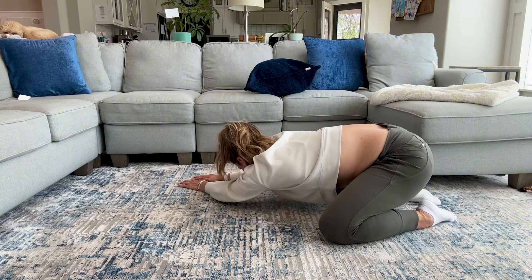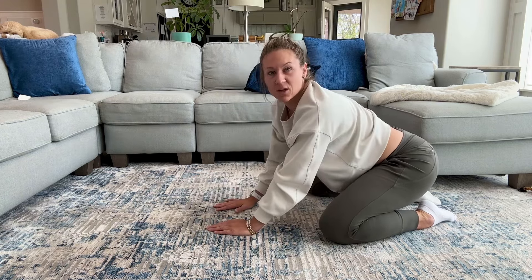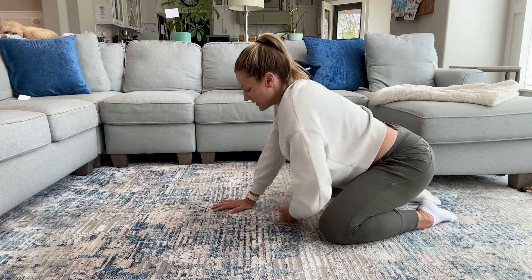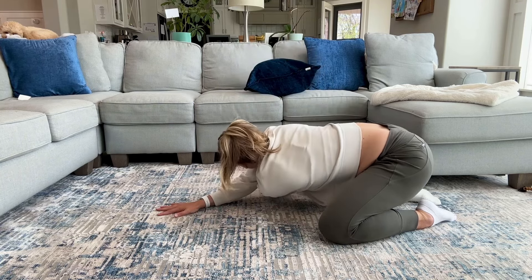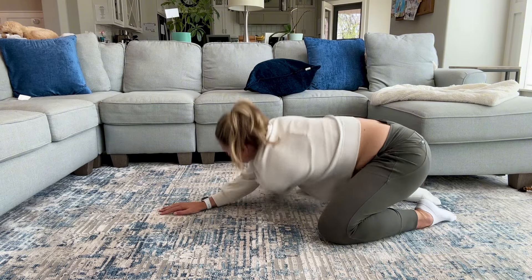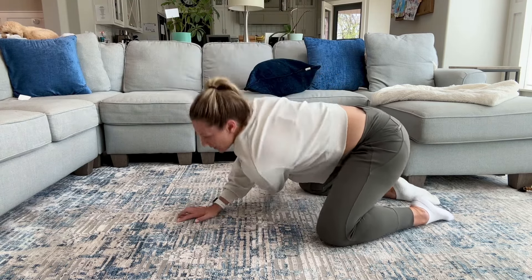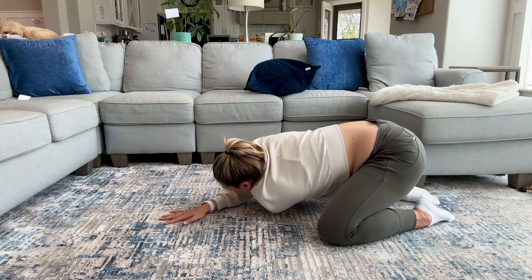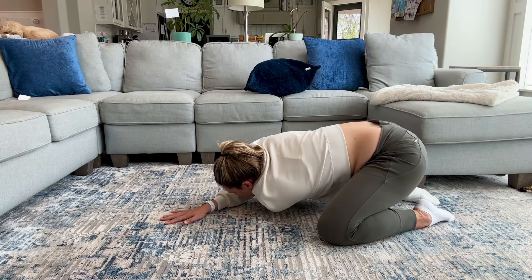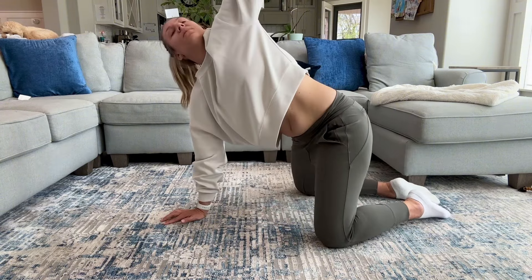We're going to do this twice. Rib mobility plays a huge portion into what's happening too. So we're going to take that right hand, loop it under to the left side, reach off, and feel some tightness in those ribs or that left shoulder. Blow out and reach up towards the ceiling. Take that hand back under the shoulder blade — breathe in, blow out, and reach up to the ceiling.